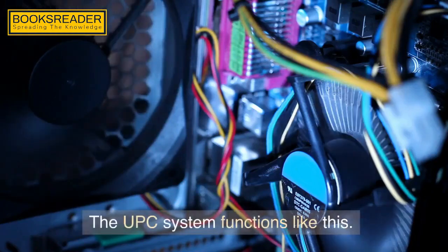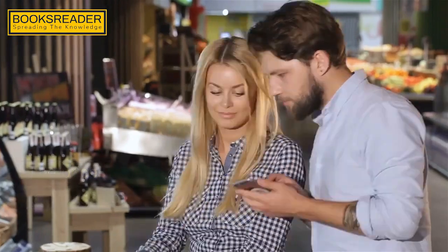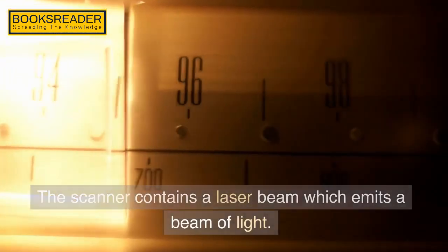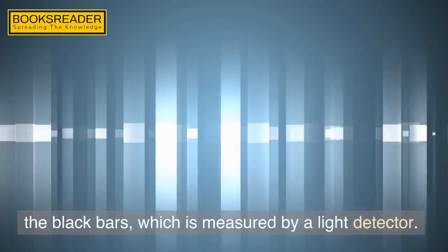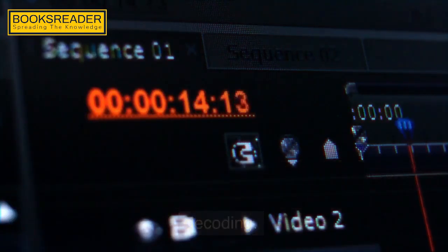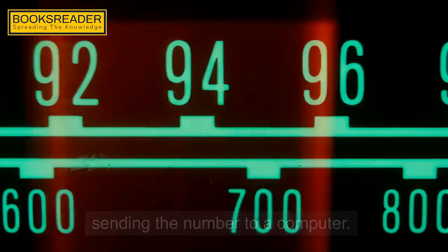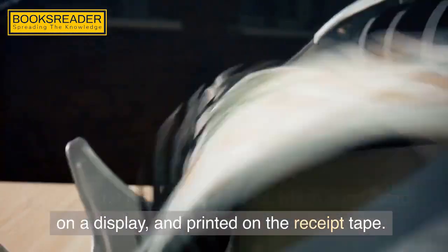The UPC system functions like this. The prices are marked on the shelf and not the item, although some chains continue to put prices on the items. As the items are carried down the conveyor belt, the cashier pulls the item symbol downward across the scanner and bags the item. The scanner contains a laser beam which emits a beam of light. The white bars or spaces will reflect more light than the black bars, which is measured by a light detector. A time measurement of how long the beam takes to move across the bar and space is also used for decoding. The scanner reads the symbol no matter what direction it is passed over the scanner, from several inches to a foot away, decoding the number and sending it to a computer. The computer transmits to the electronic cash register the price of the product, which is indicated on a display and printed on the receipt tape.